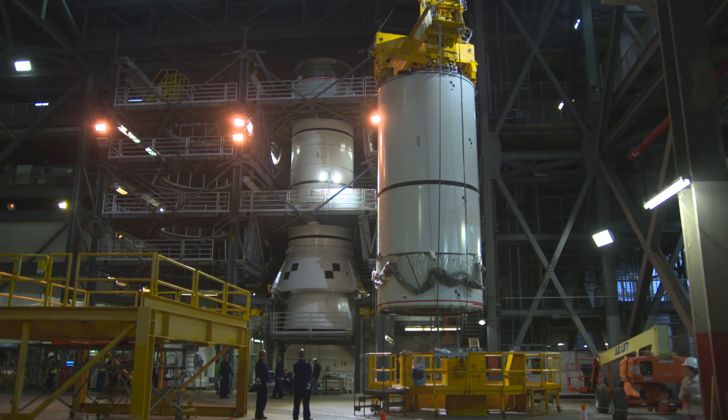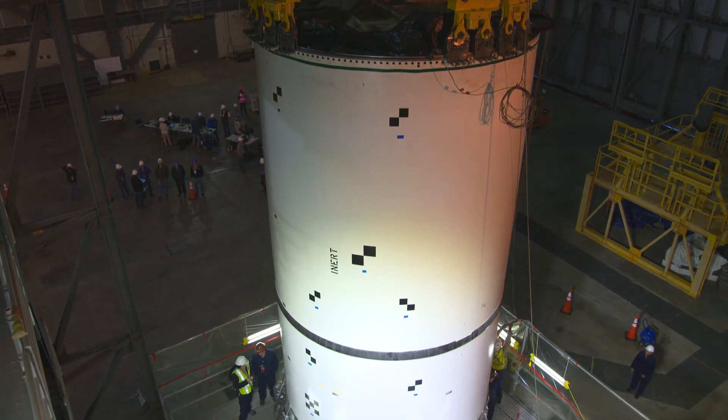The booster motor segments are stacked and mated to the forward and aft assemblies on the mobile launcher inside of NASA's Vehicle Assembly Building.